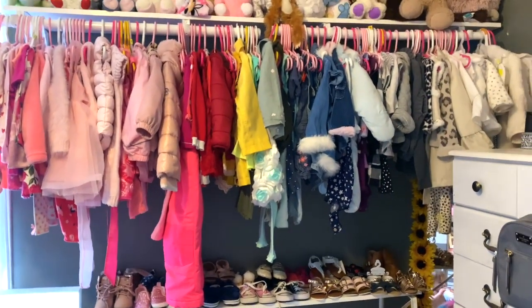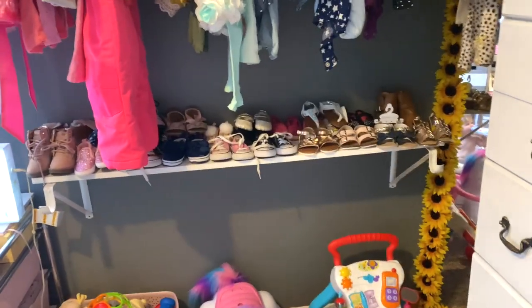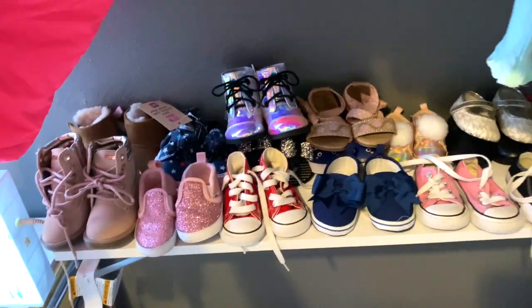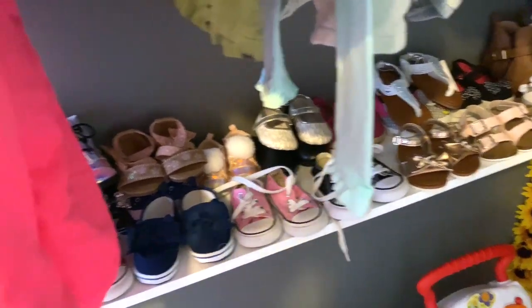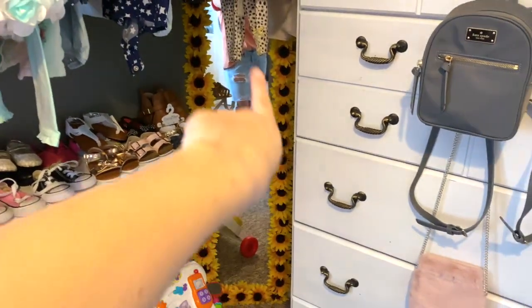Underneath the shelves is all of her shoes and she has so many - I have to stack some of them. She grows out of them really fast, but baby shoes are actually way cheaper than adult shoes, so that's why she has so many.